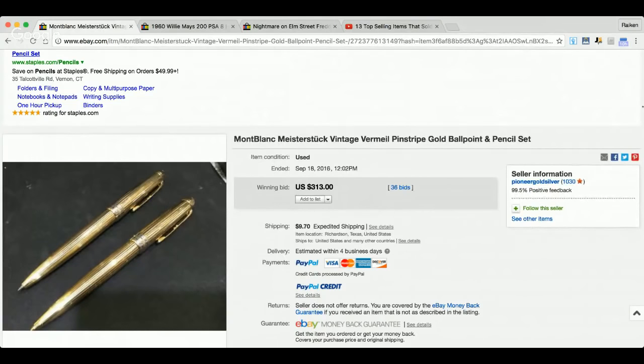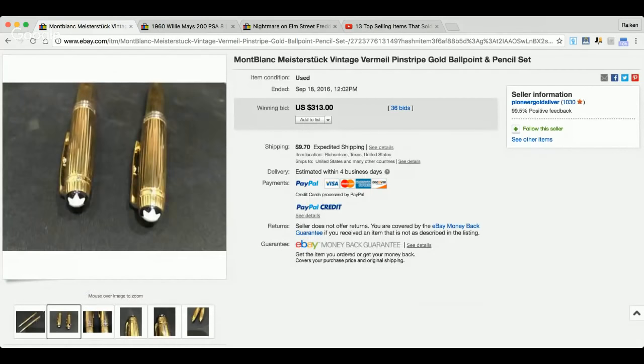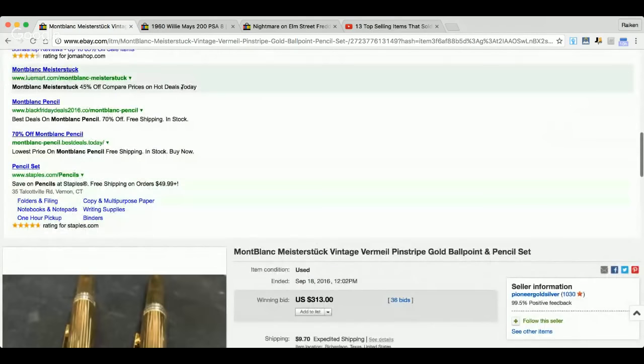Here is a set of ballpoint pens — a ballpoint pen and pencil set. I've done a whole show on this before about fountain pens and ballpoint pens that can bring in good money. If you want to learn about the best ballpoint pens that sell on eBay, type that in — I've got a whole live show covering all the best brands. Here's a really good one: Mont Blanc. $313. If you ever find pens with this brand, look it up — there's really big money to be made.